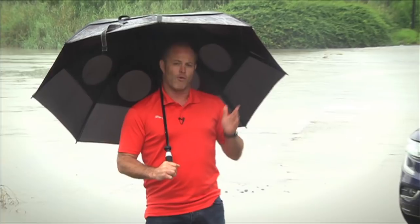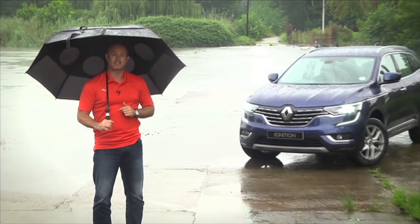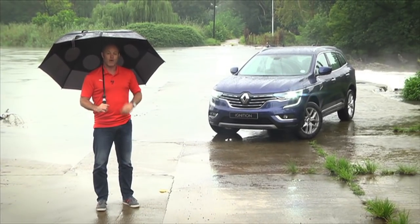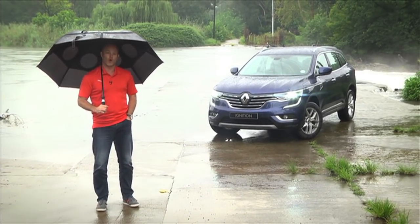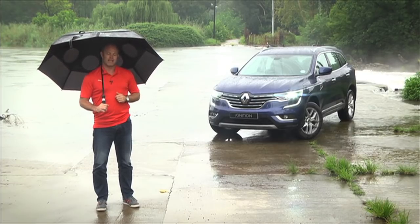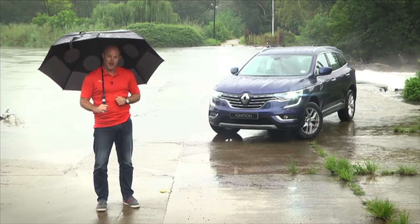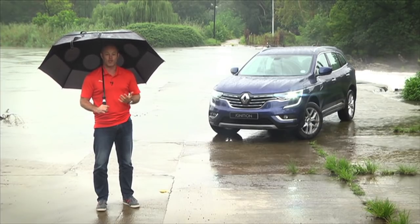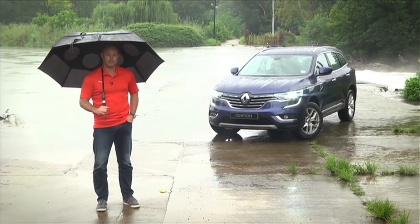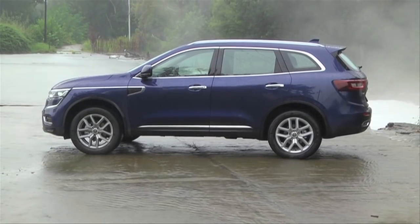What Renault has decided to do is not offer us the facelifted Kadjar, but rather bring back an all-new second generation Koleos. Now, if you look at what the word Koleos means in Latin, it's testicles — and you might think that Renault have a big set of Koleos bringing this back to market.